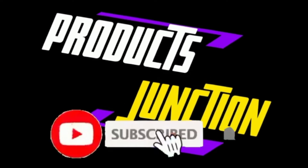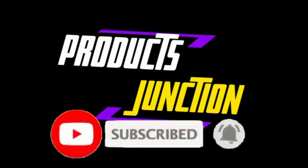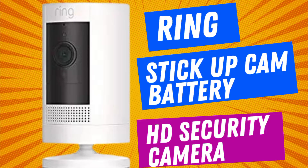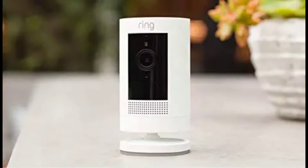Like, subscribe, and follow my channel. Introducing the Ring Stick Up Cam Battery — an HD security camera with custom privacy controls, simple setup, and works with Alexa. Smart security anywhere you need it.